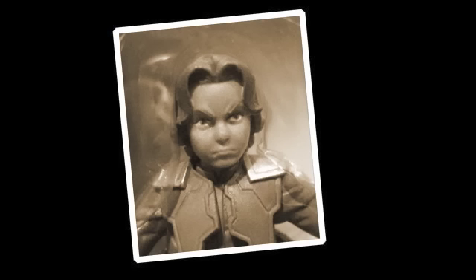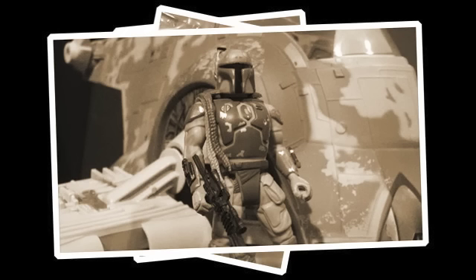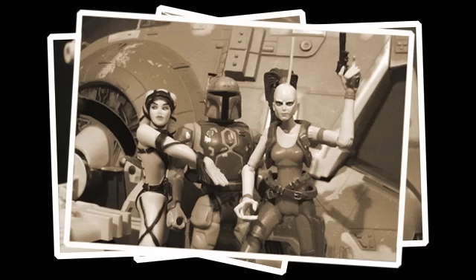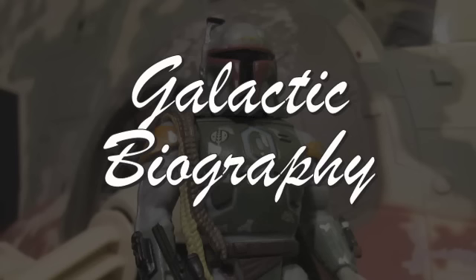A young boy whose only dream was to be an artist. Raised by his ruthless bounty hunting single father. Grows up to be one of the galaxy's most feared and infamous bounty hunters. But the fame led him down a dark path of drinking, death sticks, girls, and debauchery — ending with his death at the pit of Sarlacc. Hey! I blew up the Sarlacc and got away! The Boba Fett story on the next Galactic Biography.